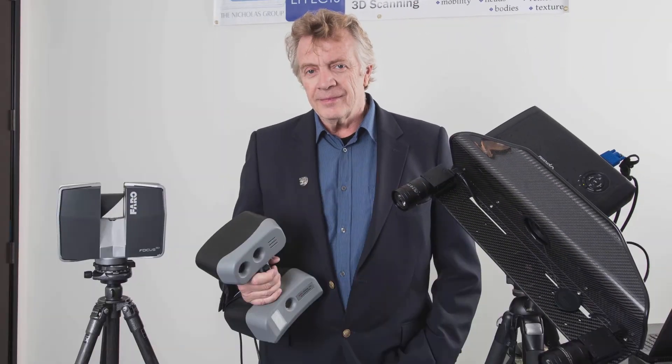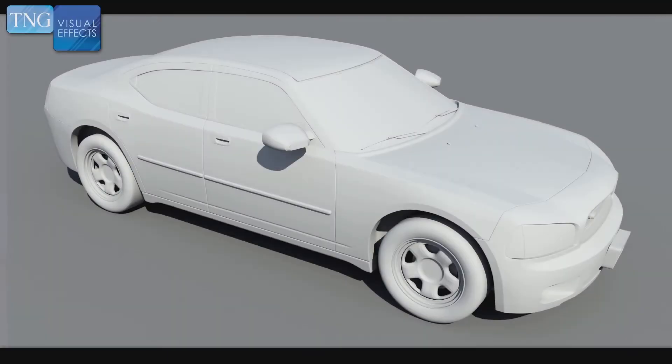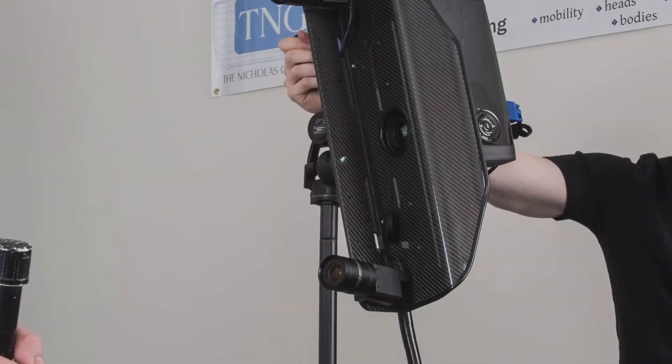We can replicate virtually anything, anywhere with our highly mobile technology. Environments like movie sets or street blocks, objects — we've scanned everything from teeth to elephants — and of course the jobs we love most usually involve people, full bodies or just heads as needed.